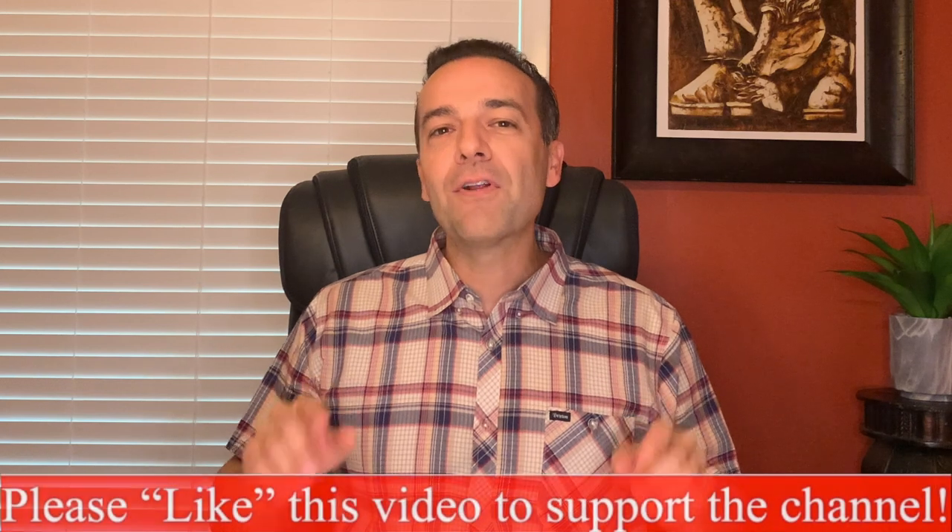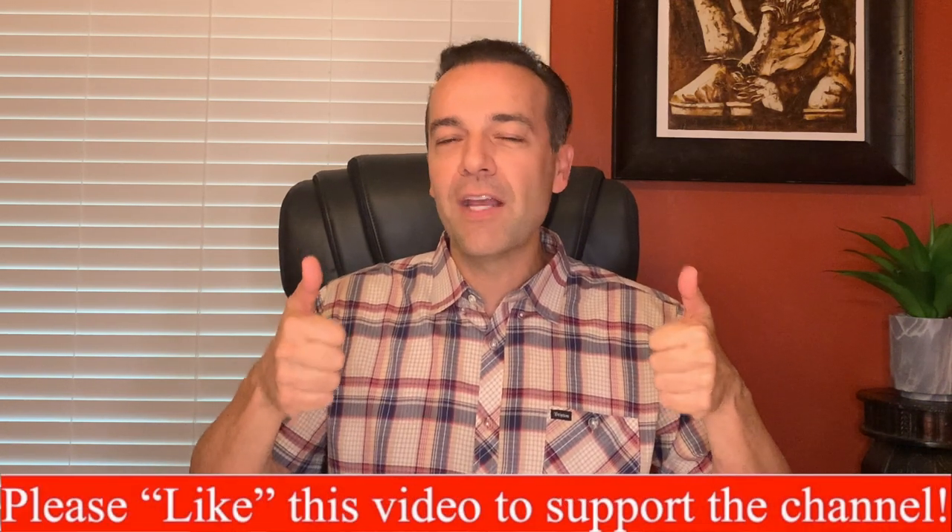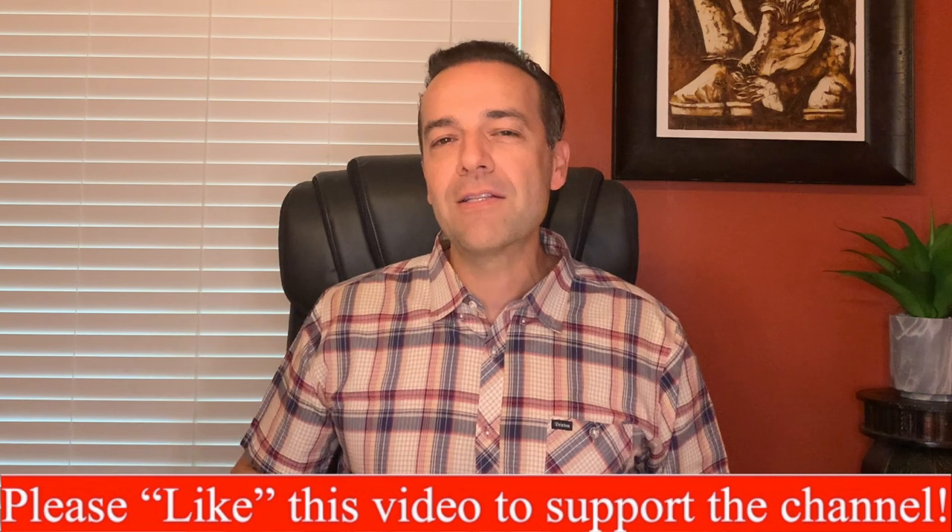Next, we're going to talk through another trade we did this past month that is paying us 33% annualized. But if you're liking the video, tap the thumbs up button — it helps support the channel and means a lot to me. Stay tuned until the end of this video where I will give you an update on our Disney LEAP Call Option position — one of the few ways I like to actually buy options instead of just selling them.